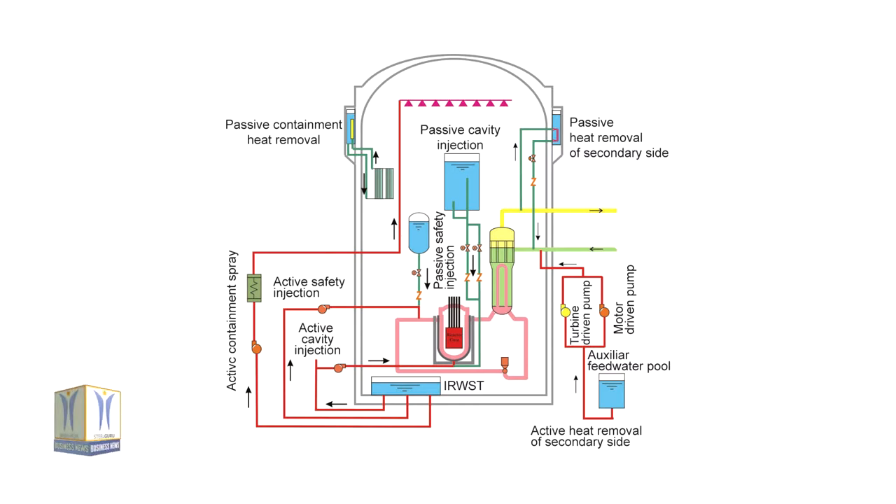The system will be supplied to Zhongzhou-1 and Zhongzhou-2, both of which use the Hulong-1 HPR-1000 reactor design. The system will be designed, manufactured, and tested by Rolls-Royce INC teams based in Grenoble, France.